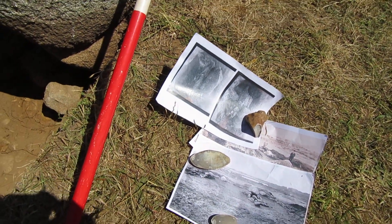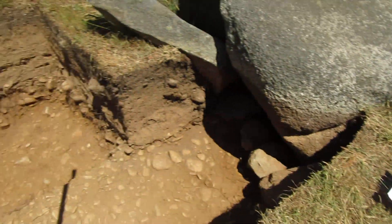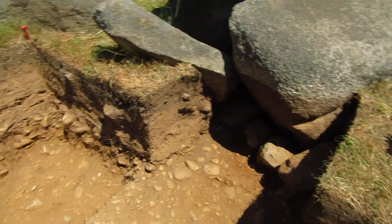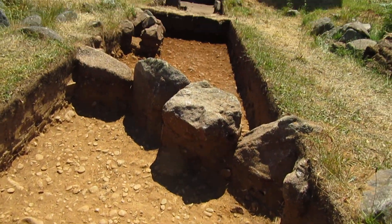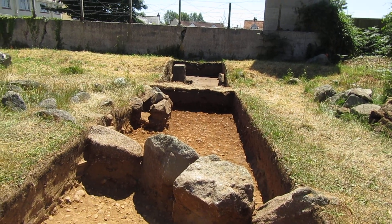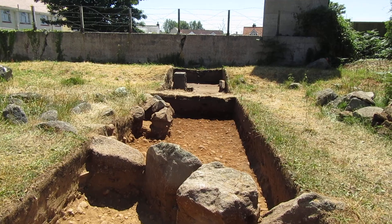All in all a very productive two and a half days of digging. Next week we don't have any more digging to do up this end of the trench, so it's recording, planning and so on early next week, and then we'll move down to what's really the main focus — opening up the bigger area down at the south end of the site.